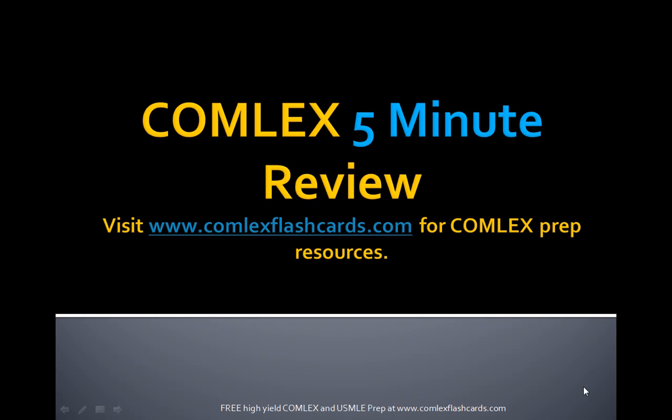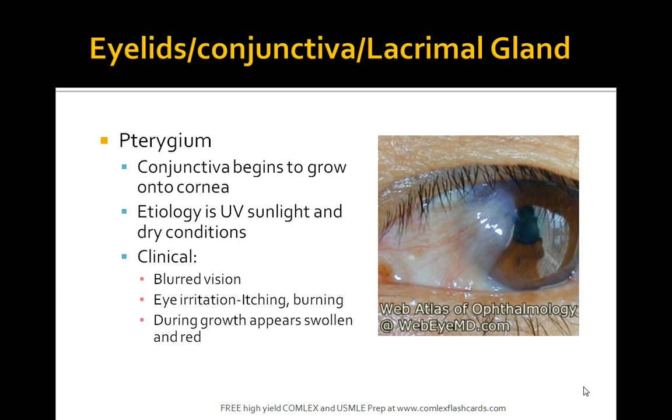Welcome to the Comlex 5-Minute Review. Visit www.comlexflashcards.com for Comlex prep resources to help you prepare for the board exam and score more points. Today we're reviewing ophthalmology, specifically disorders of the eyelids, conjunctiva, and the lacrimal gland.